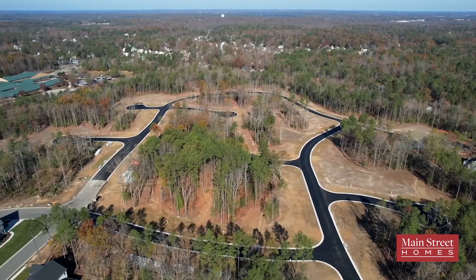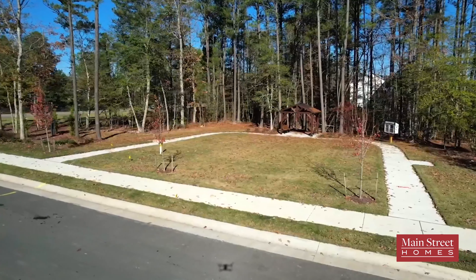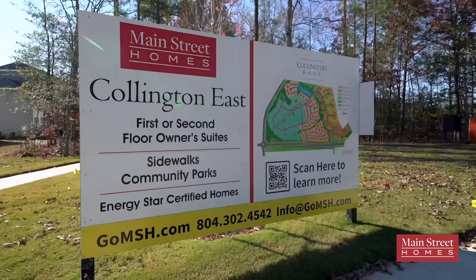Our community is fully sidewalked. It offers all of its homeowners access to HOA-maintained open spaces and parks, as well as an optional membership to the pool and clubhouse across the street.